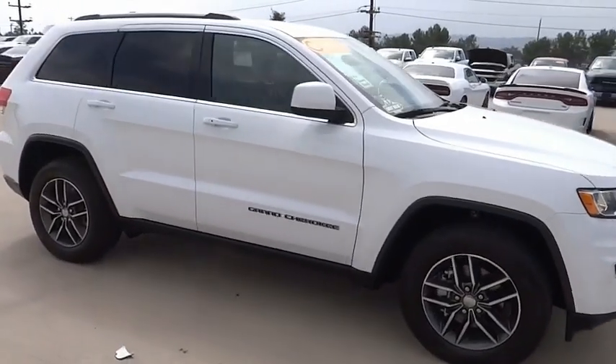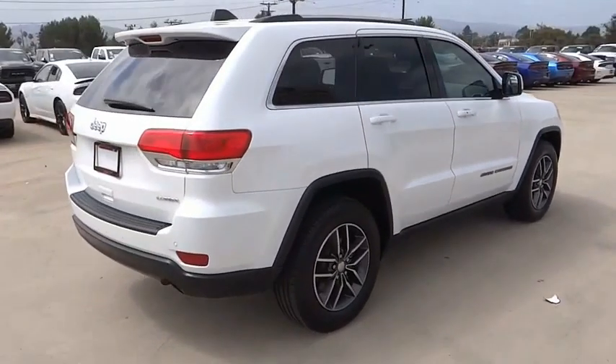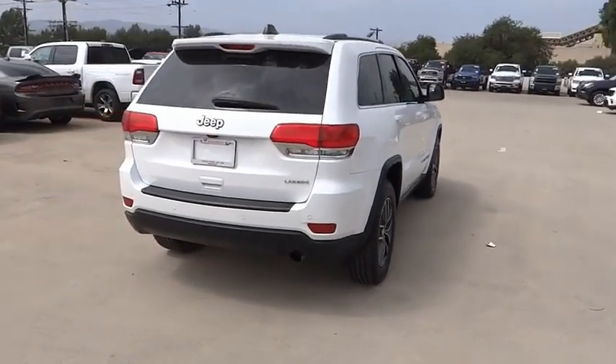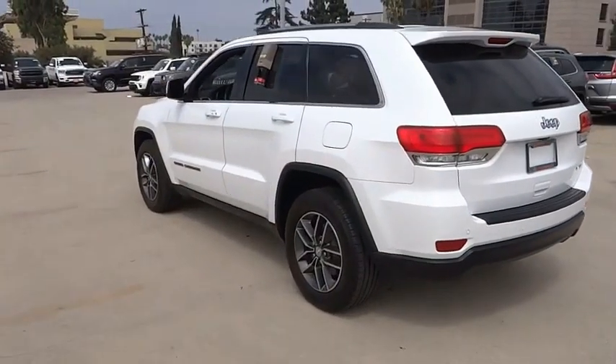Take a ride in the 2019 Grand Cherokee. The Jeep Grand Cherokee offers superior off-road capability, comparable to that of the upscale Land Rover LR3. This makes the Grand Cherokee a fine choice for families who venture off-road or vacation in the mountains or other remote areas.